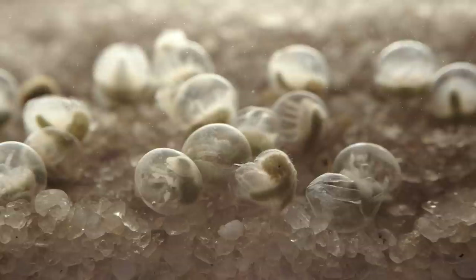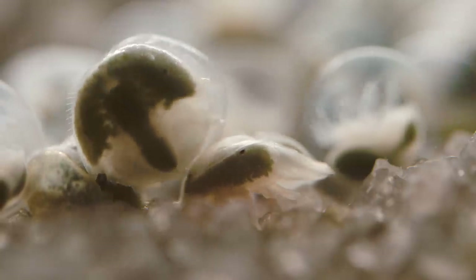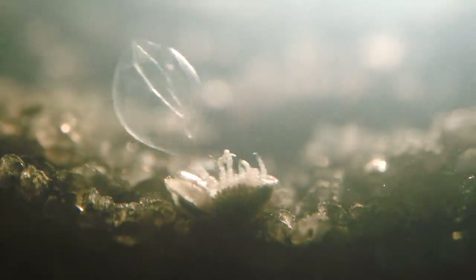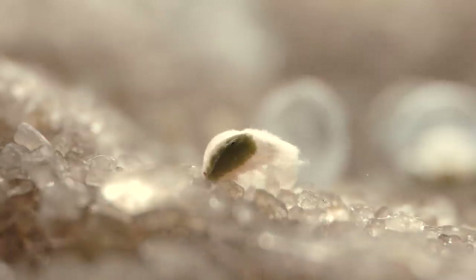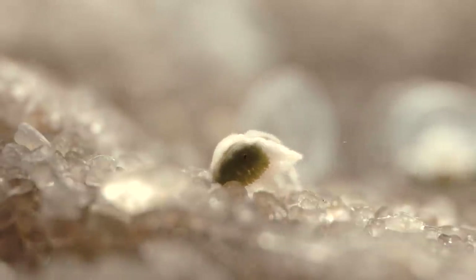Jostling of the waves stimulates them to break out of their shell. This is their chance — they have just a few hours to scramble into the turbulent surf before the high tide recedes. They'll mature beneath the waves for roughly a decade before they're ready to return as adults themselves.